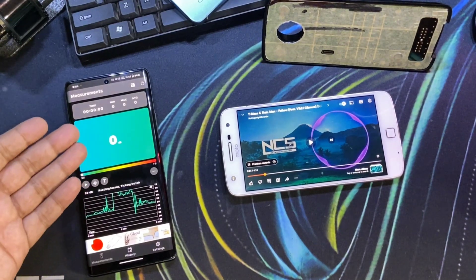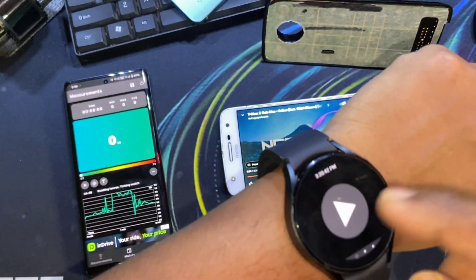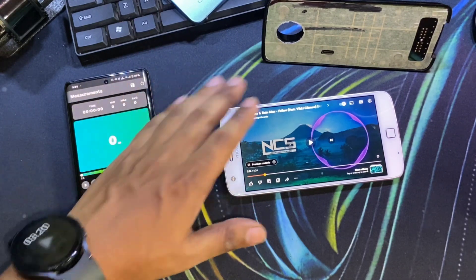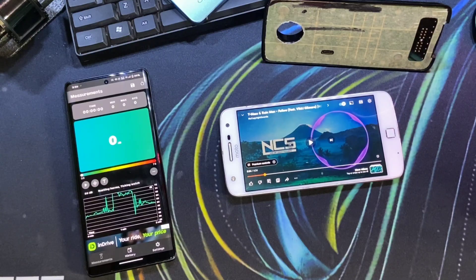So this is the setup. I have a sound level meter which is also visible on the watch over here. I'll start it — it's currently off, which is why it's giving zero. First I will play the music on the phone itself, and then I will plug in the JBL Sound Boost. Let's get on with it.